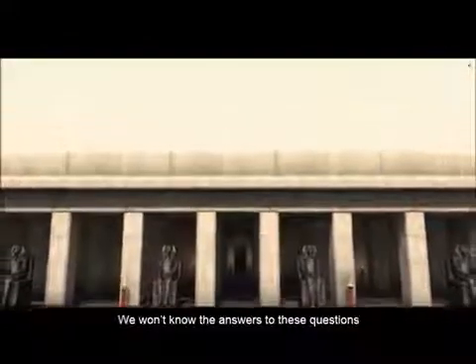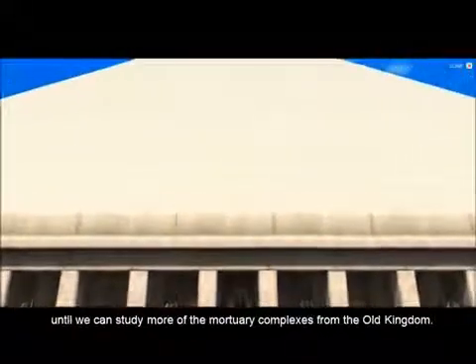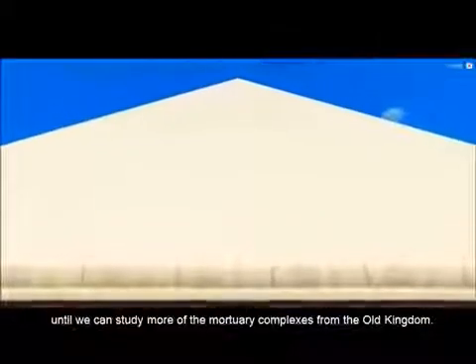We won't know the answers to these questions until we can study more of the mortuary complexes from the Old Kingdom.